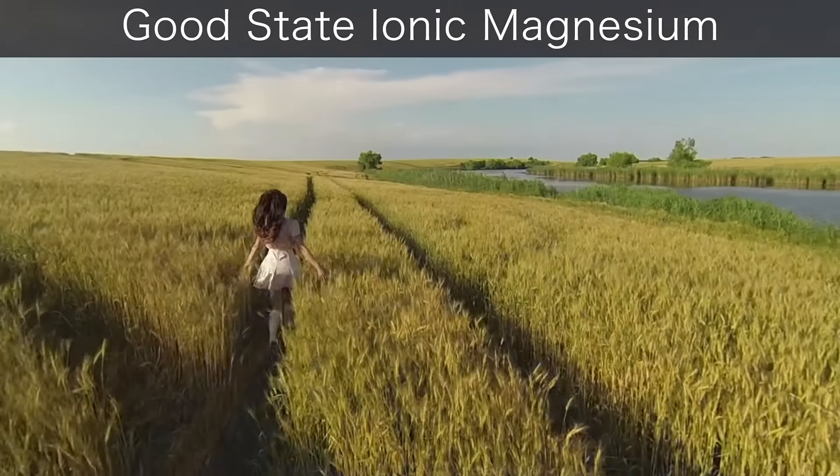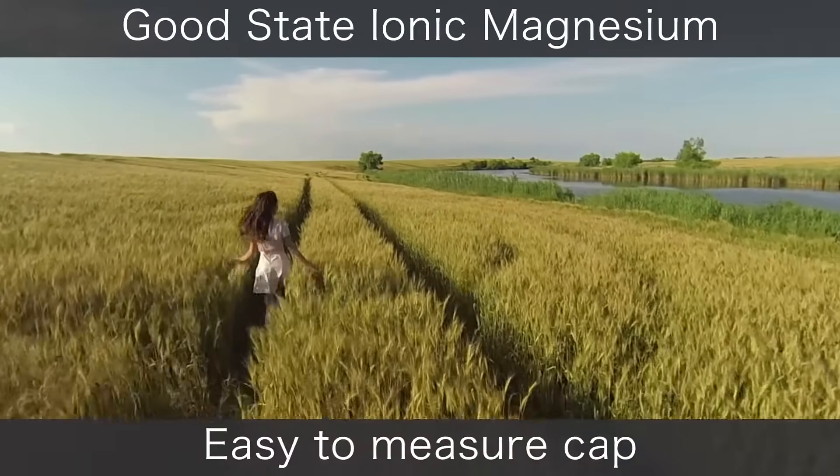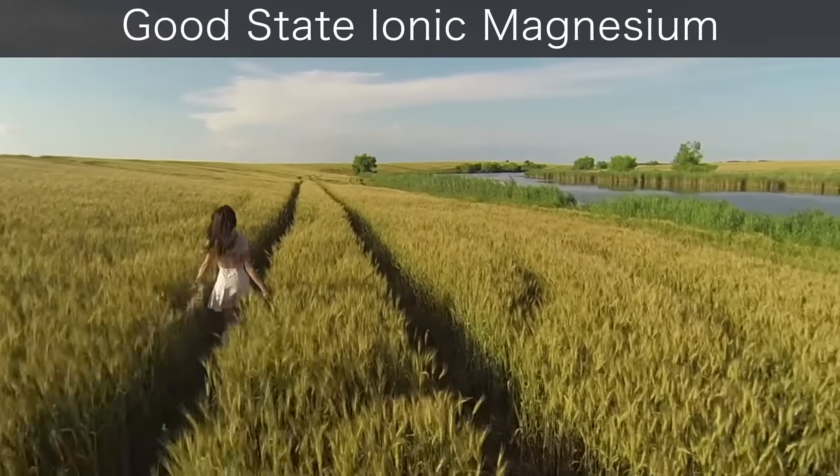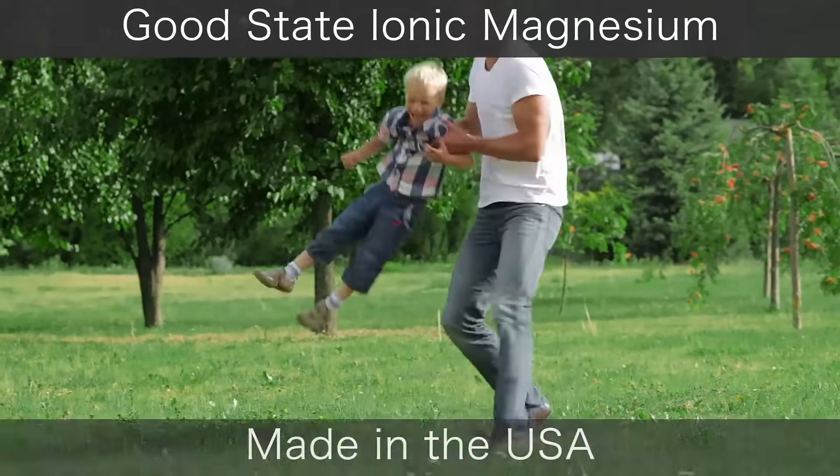The product is suitable for vegetarians. Good State's Ionic Magnesium includes an easy-to-measure cap — no dropper needed. Simply measure your dose, mix with juice or water for a great-tasting drink.